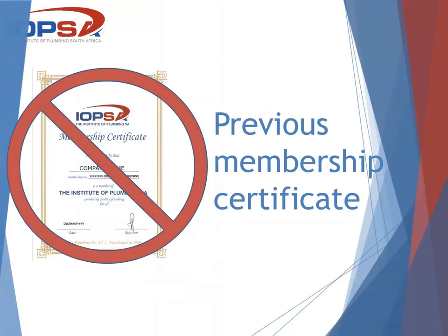This is our previous membership certificate. It states the company name, the membership number which is eight digits, the year that they are a valid member, and also the date that the certificate is issued, with a signature on it.